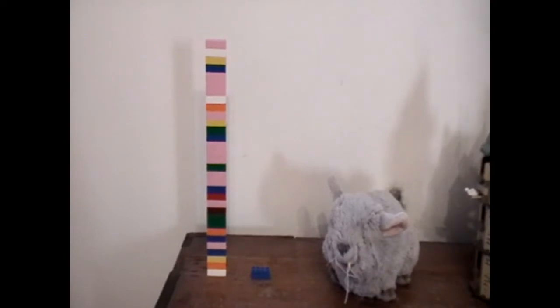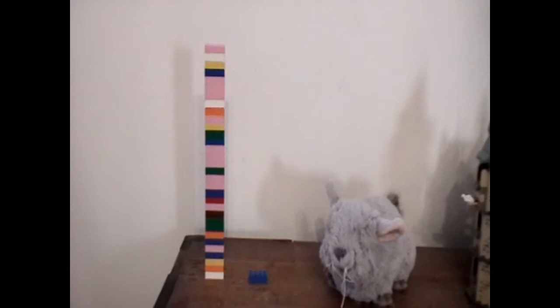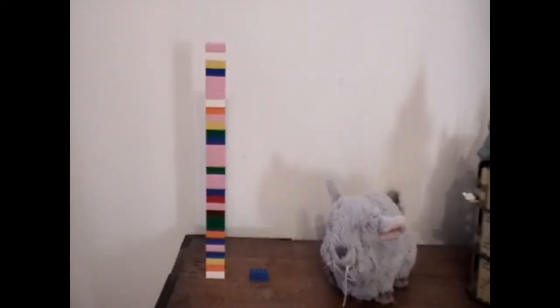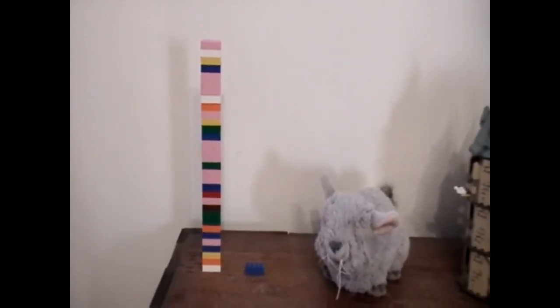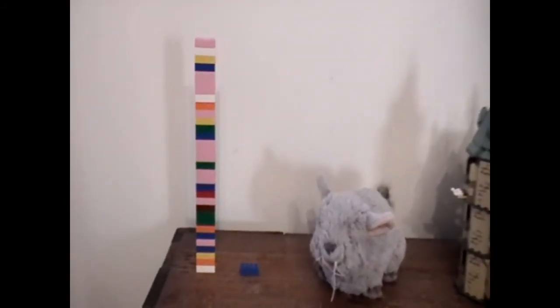Giant kangaroo rats rarely leave their burrows. These graphics show how long I am gone compared to the giant kangaroo rat. I leave my home for about 8 hours a day — this is 32 times longer than the kangaroo rat, who is gone for only 15 minutes.